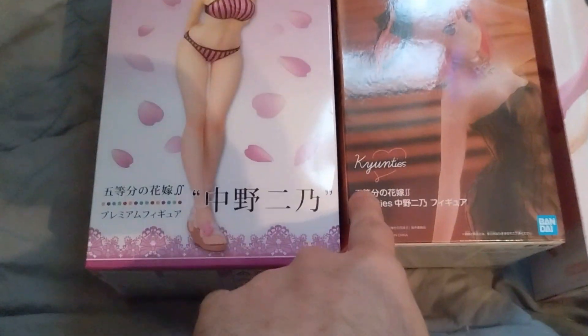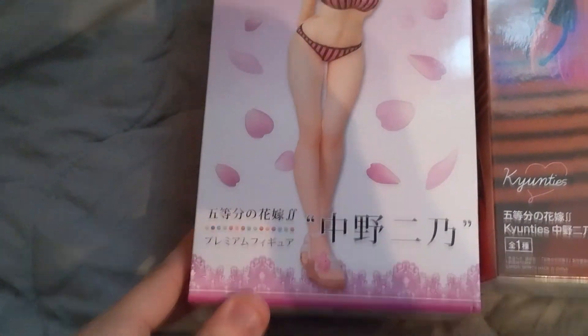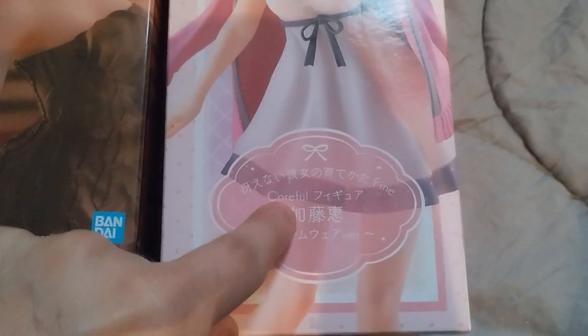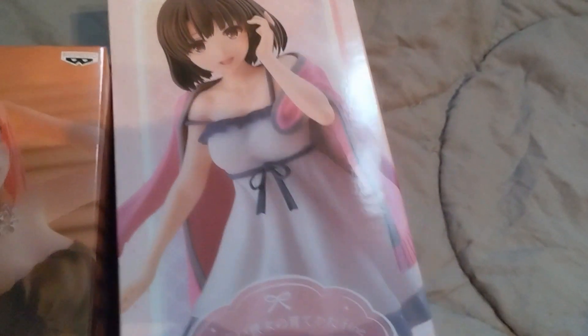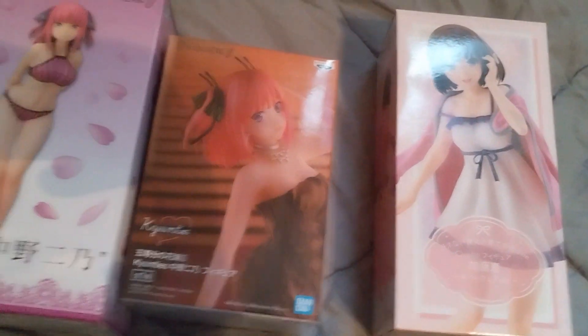Two of them are going to be Nino Nakano figures from Quintessential Quintuplets — this first one being the swimwear version of her from Sega, and this one being from Banpresto, their QNTs line. They're both licensed from the second season of the show. And then we have another Megumi Kato figure, the more coreful series. This is the second one that I'm getting of hers — specifically her loungewear version. And if you remember, I did do another unboxing of the coreful heroine uniform, which got a bit of viewership, so I thought I'd get another figure.